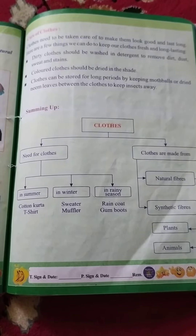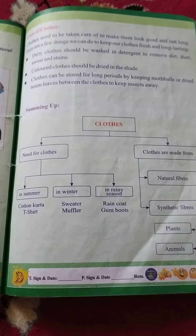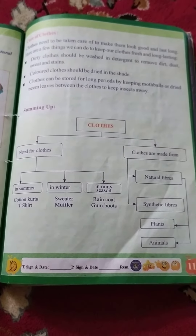Assalamu alaikum wa rahmatullahi wa barakatuhu. Students, today's topic is care of cloth, standard 4th, book 2, at page number 115.